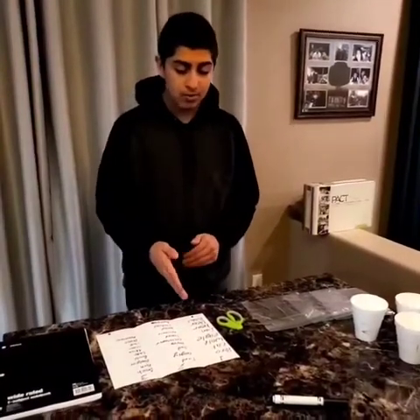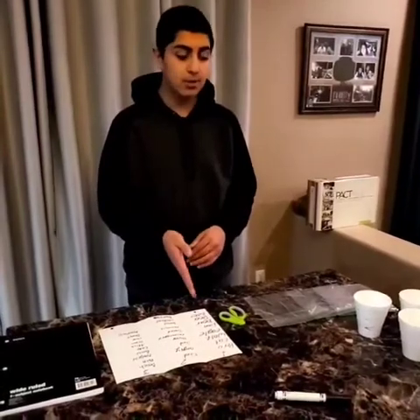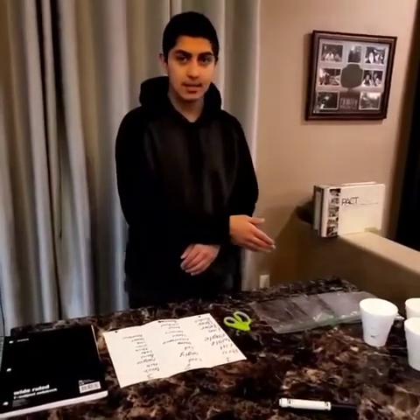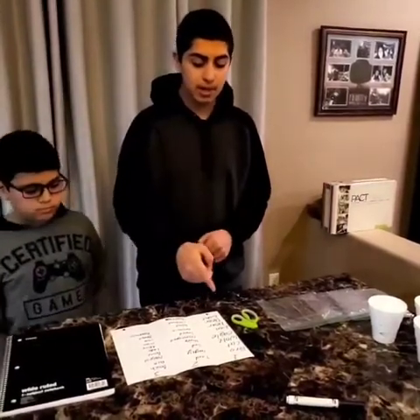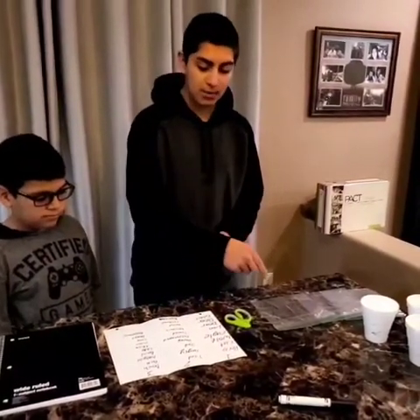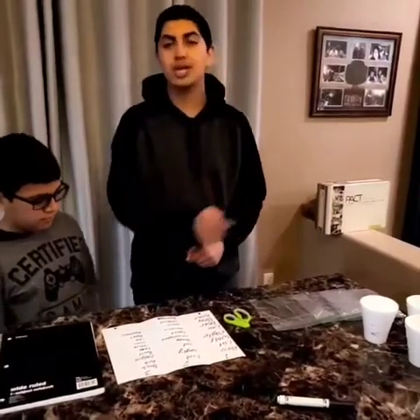Vamos a cortar el uno, y vamos a poner el uno en la bolsa uno, el dos en el dos, y el tres en el tres. We will cut number one and then put all the ones in bag number one, two in two, and three in three.